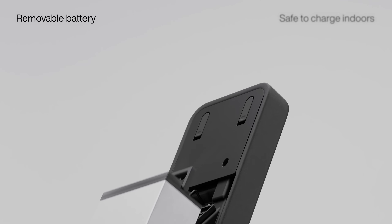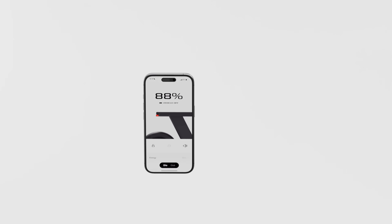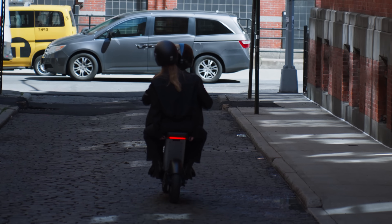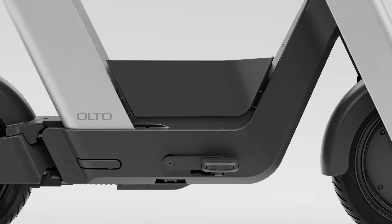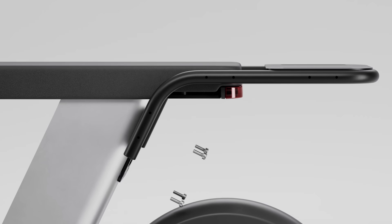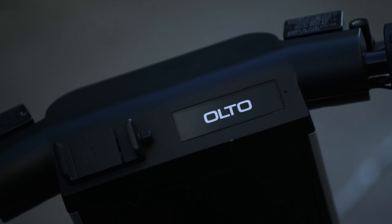Its swappable 48-volt battery provides up to 40 miles of range, while it can reach 33 miles per hour off-road and 20 miles per hour on city streets, making it perfect for thrill-seekers and daily riders alike. Combining futuristic design with cutting-edge technology, the Olto Infinite Machine is not just an electric bike — it's the future of personal mobility.